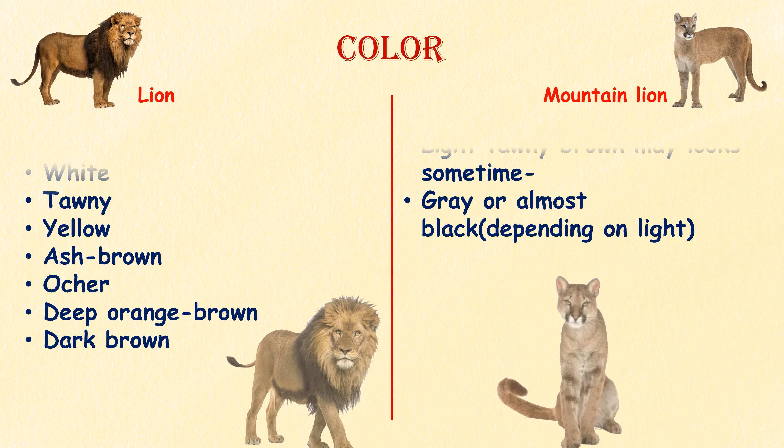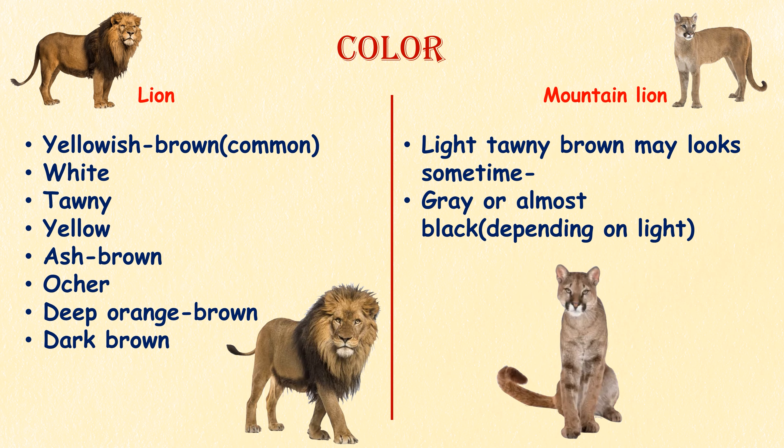Color. Most lions have a yellowish-brown coat, but lions are available in a range of colors from white, tawny yellow, ash brown, ochre, deep orange brown, and dark brown. Whereas mountain lions have fur with a light tawny brown color, which can appear gray or almost black depending on light conditions.